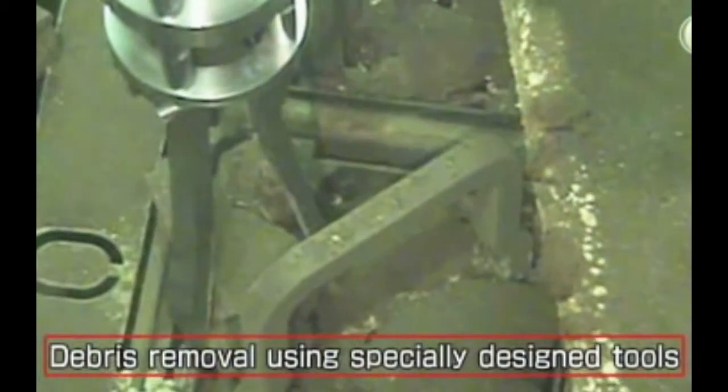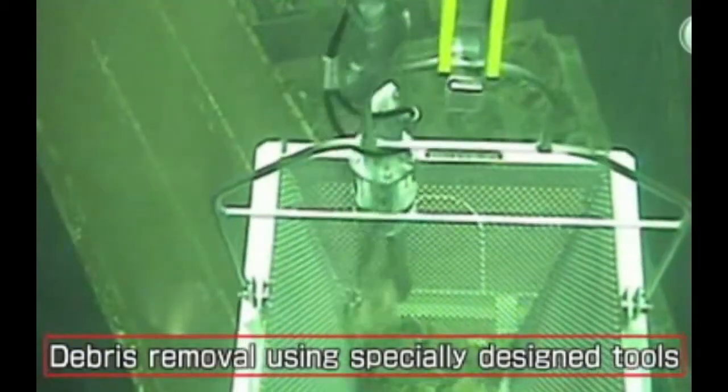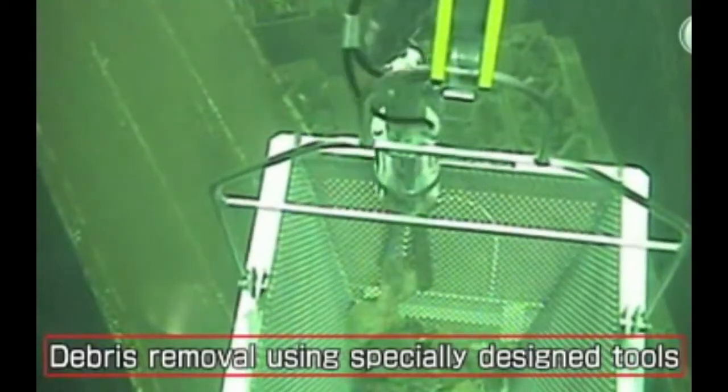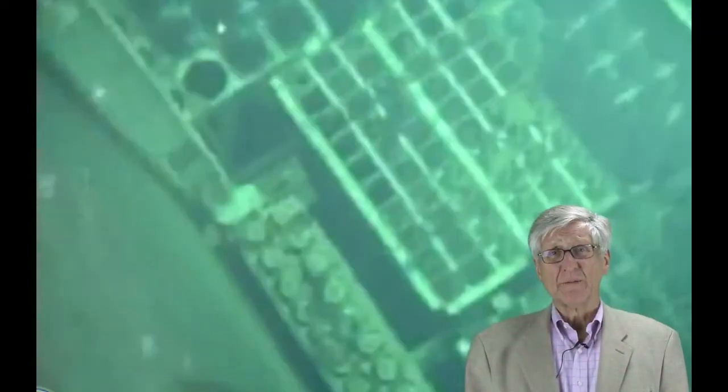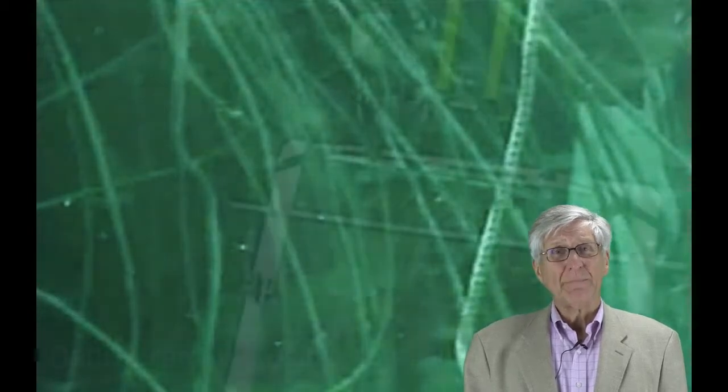More than 20 different kinds of specialized equipment were used to remove all kinds of debris. Some of the smaller pieces of debris will be removed along with the fuel. There's a major problem with that statement — the smaller pieces of debris will cause friction, and as Tokyo Electric tries to pull that fuel out, it will bind up and likely snap.